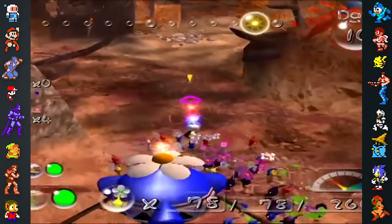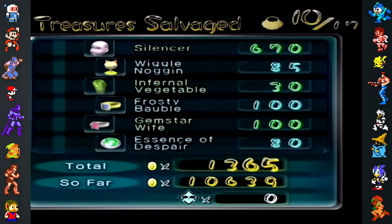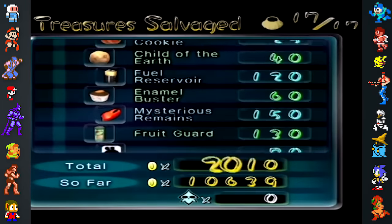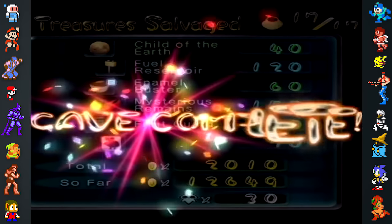There are several interesting easter eggs and tidbits in the Pikmin games that aren't obvious at first glance. If the player collects all of the treasures in a cave in Pikmin 2, waiting at the results screen for three minutes and fifty seconds will cause Totaka's song to play.